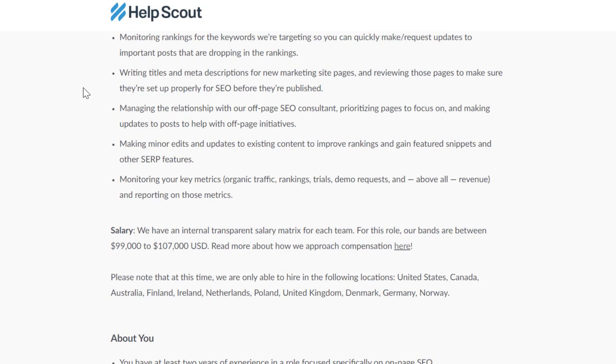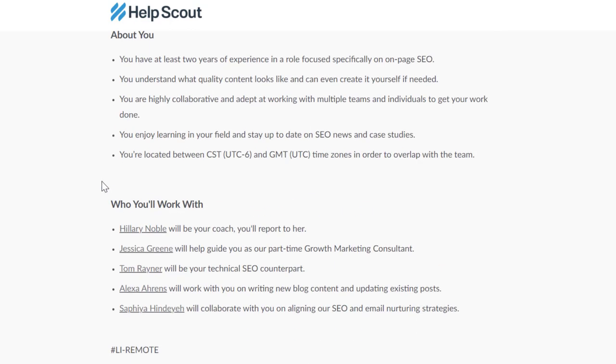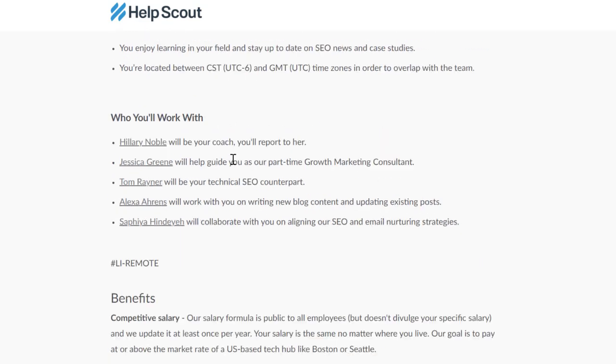This role pays between $99,000 and $107,000 a year — a very high-paying job. You'll need at least two years of experience in a role focused specifically on on-page SEO. You should understand what quality content looks like and be able to create it yourself if needed. You should be highly collaborative and adept at working with multiple teams, enjoy learning, and stay up to date with SEO.